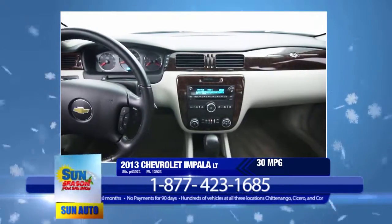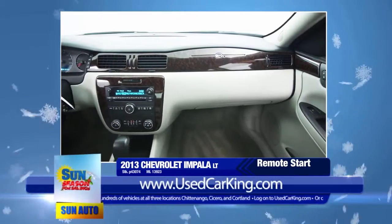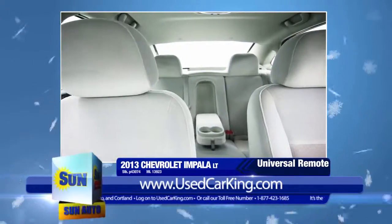The car will be warm and ready when it's time to leave with a remote vehicle start feature. Other options include 17-inch aluminum wheels, power tilt and sliding sunroof with sunshade, universal home remote, six-way power driver seat, and dual-zone climate control.